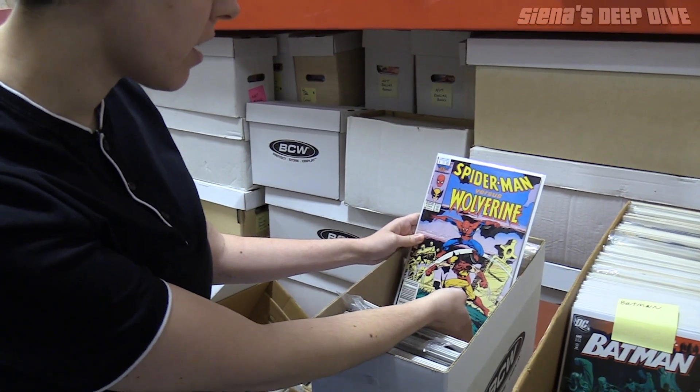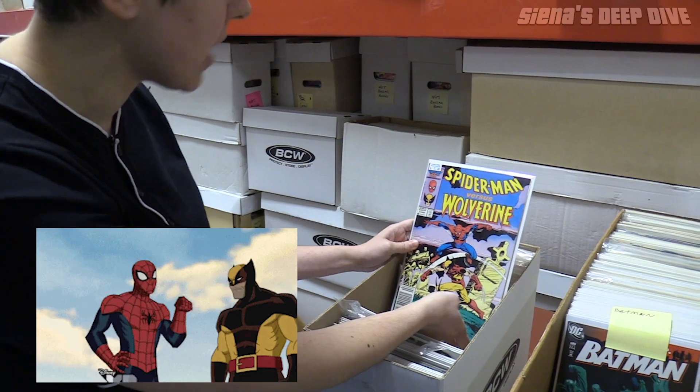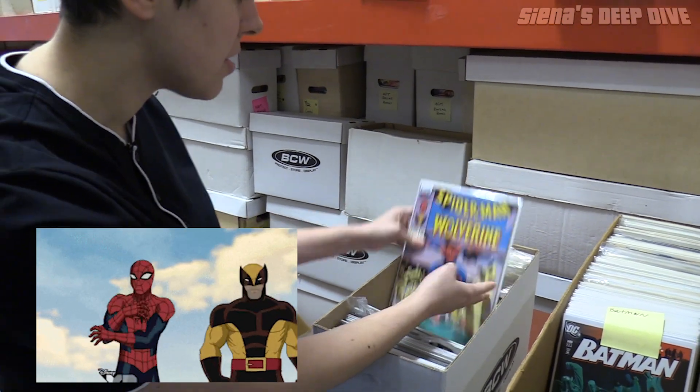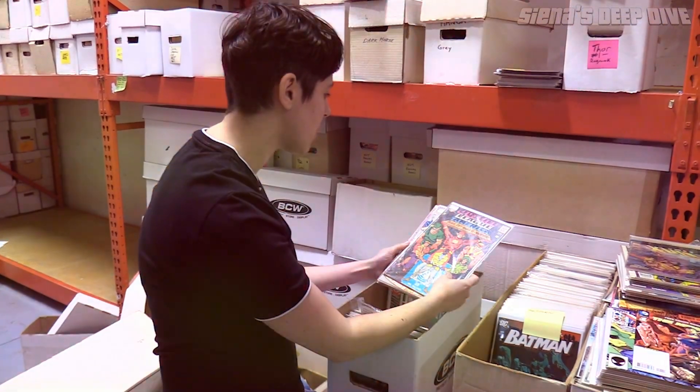Spider-Man vs. Wolverine — again, not worth a ton, but just a really cool book for fans of both characters. Some cool Bronze Age stuff. Now we're just getting to some random back issues.